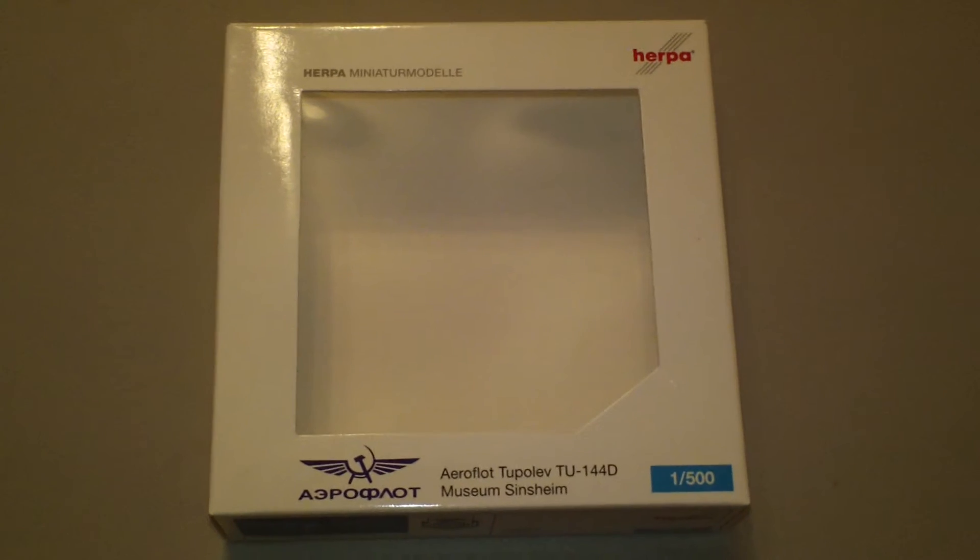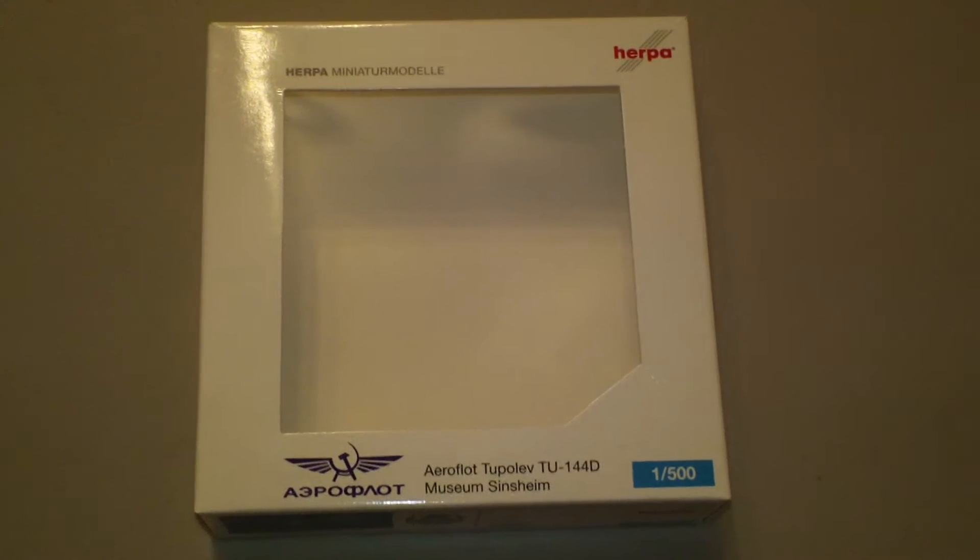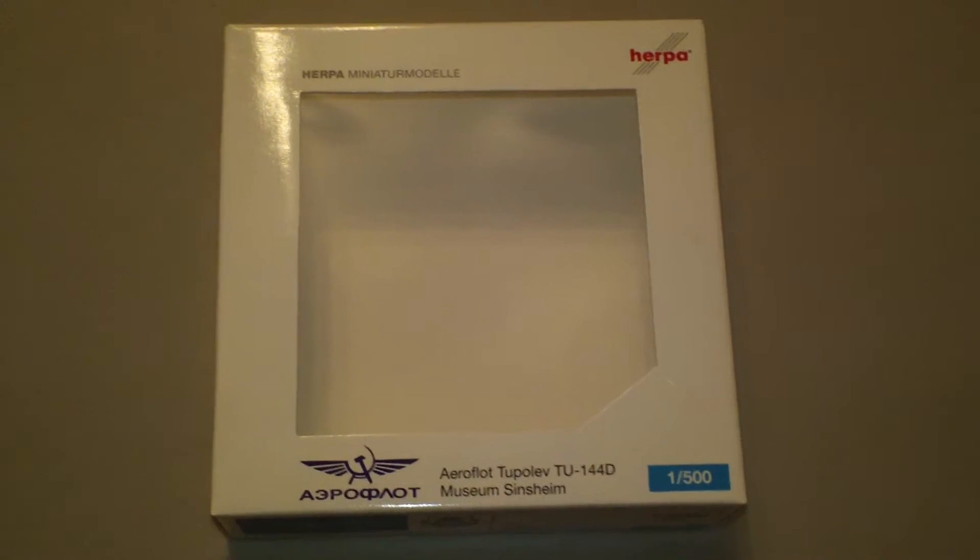Hey everyone, it's Jack Fooke again. I'm back with another 1:500 scale airliner review and today we're going to be looking at the Herpa Aeroflot Tupolev Tu-144.